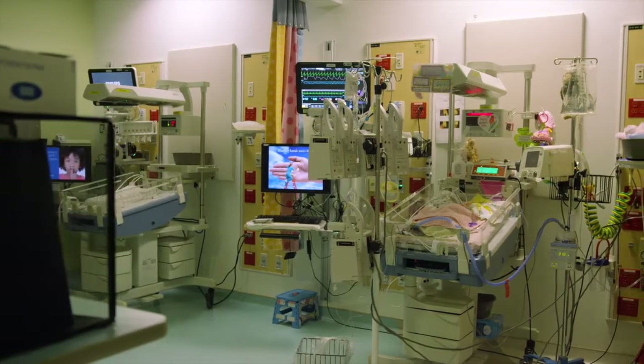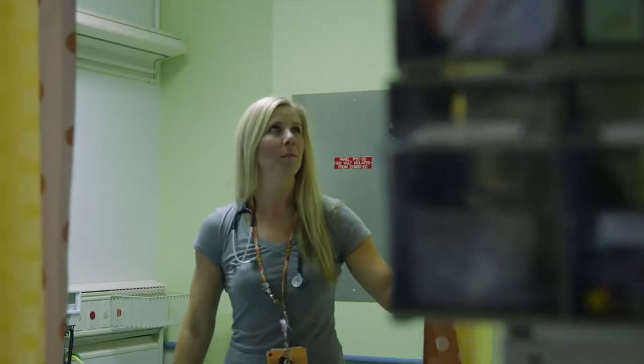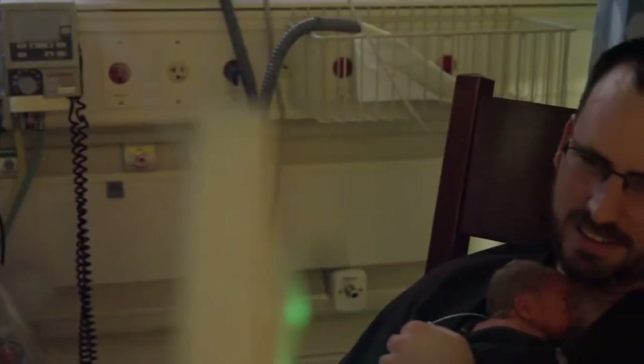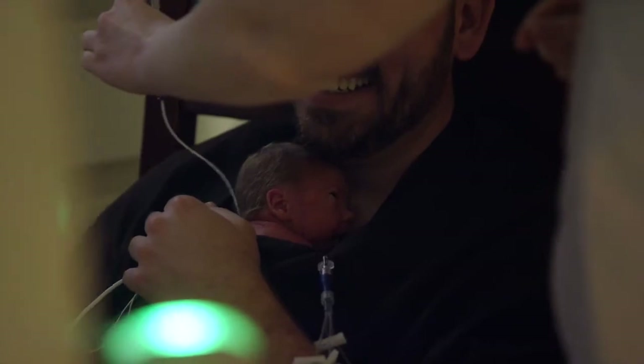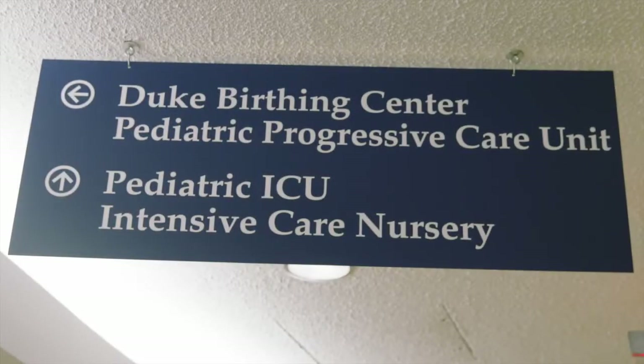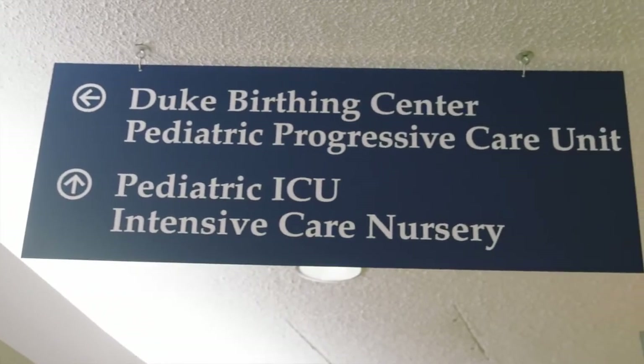Our ICN does not have individual rooms. The smallest size room would be a pod of four infants. We do have two larger rooms that are eight infants each. Within the unit, we have curtains that are pulled around the bedside, and chairs that can extend back and recline. Our ICN is a locked unit. Parents are allowed, and they can put six people on a list that can come in with or without them.